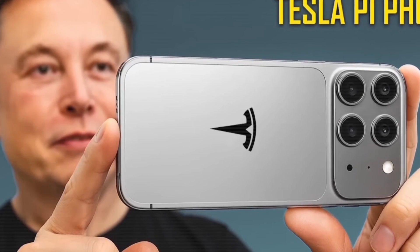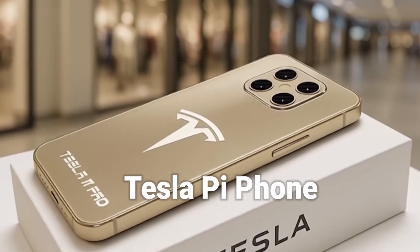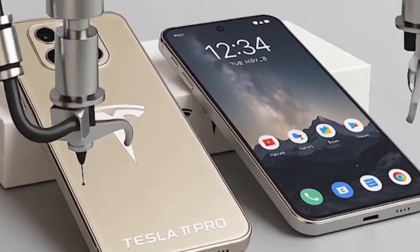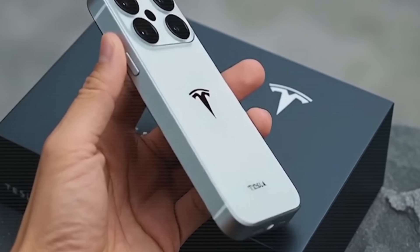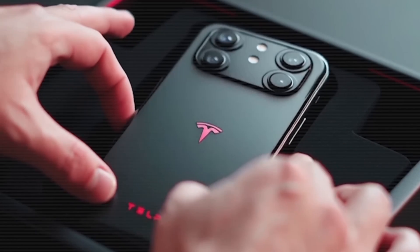Hey guys, Elon Musk is stepping into the mobile world with a brand new player — the Tesla Pi Phone. And trust me, this isn't just another smartphone. This phone brings a completely new way of thinking. It's not just fast or expensive. It's packed with features that other brands haven't dared to implement yet.